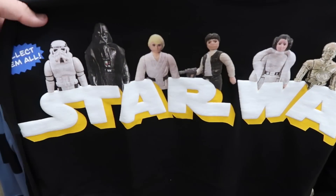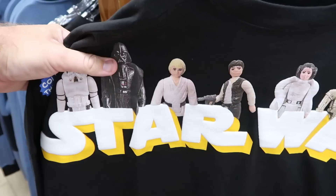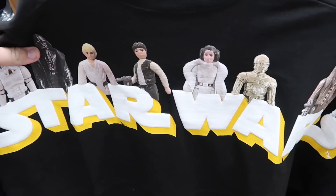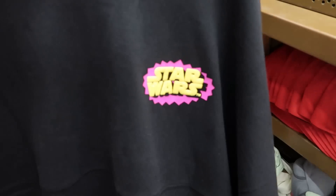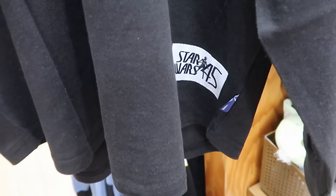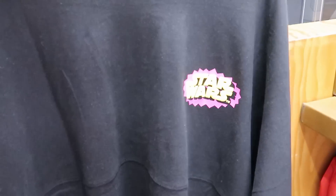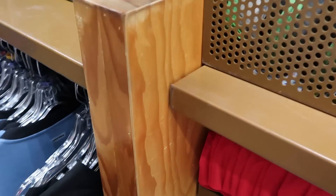They also have a Star Wars spirit jersey — the backside says 'Star Wars, Collect Them All' with all the original action figures from Darth Vader and Luke Skywalker all the way down to Chewbacca and R2D2. The front has really nice Star Wars writing with a patch that says 'Star Wars 45.' $35 for that — such a good deal, in a couple of different sizes.